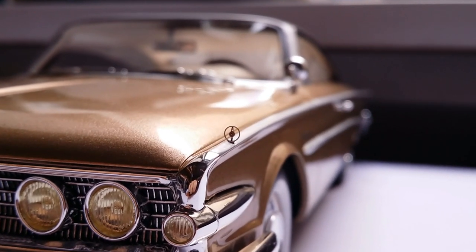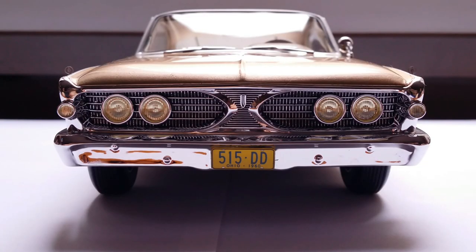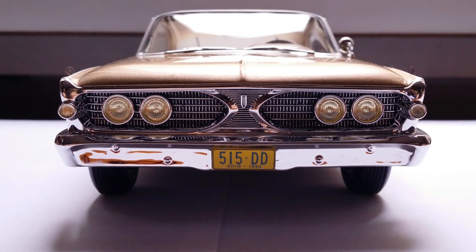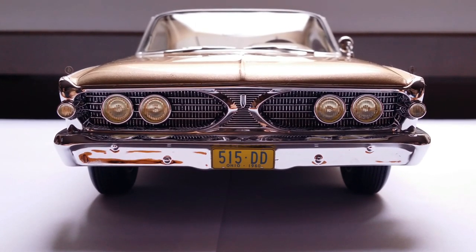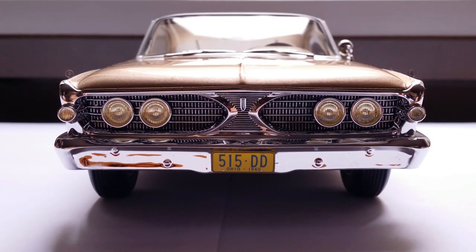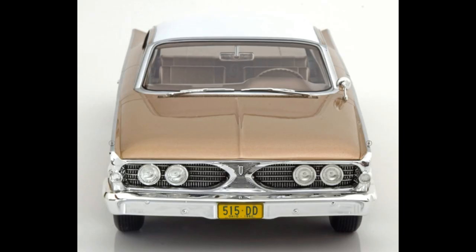Thankfully when you purchase this model, BOS gives you a spare set of these — called gun sights — although how you'll be able to stick them back on without leaving glue marks is going to be a tough challenge. Now back to the front — remember when I said I got this way below MSRP? There's probably a reason why they were selling it so cheap: all the headlights are yellowed out. If you compare this with stock images of this model, the headlights are not supposed to have this yellow tint.